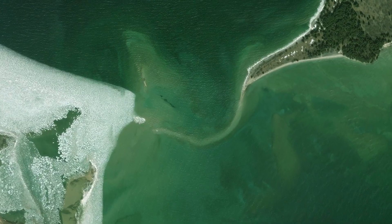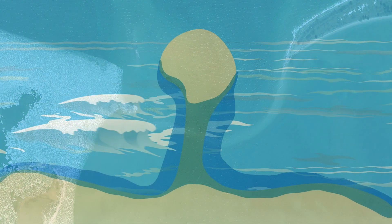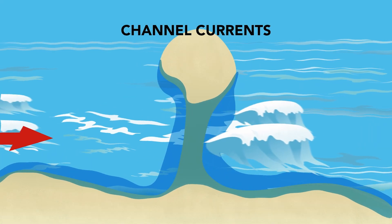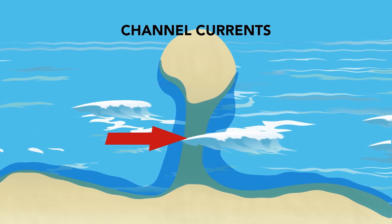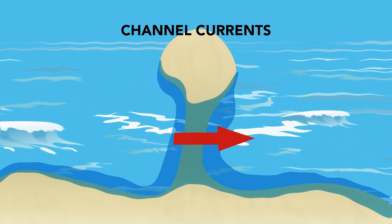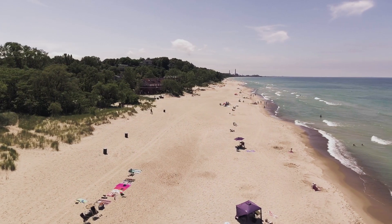Channel currents form in areas connected by a sandbar, where the shore has a sandbar going out to a set of rocks or an island. Oftentimes people are walking out on the sandbar and get caught and pushed off by the current, which moves parallel to the beach. If you get pushed off the sandbar, don't panic — flip on your back, float, and follow the current until it's safe to get out of the water.